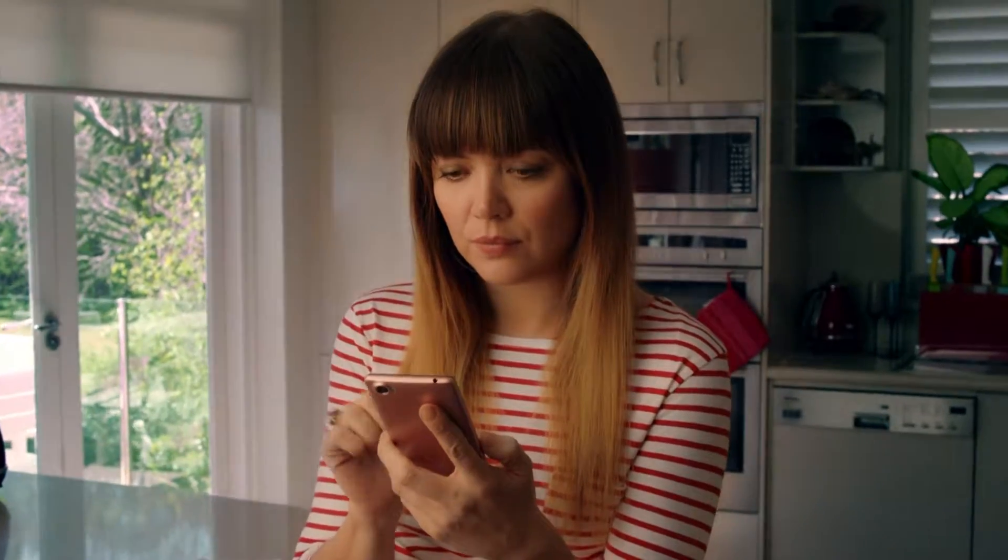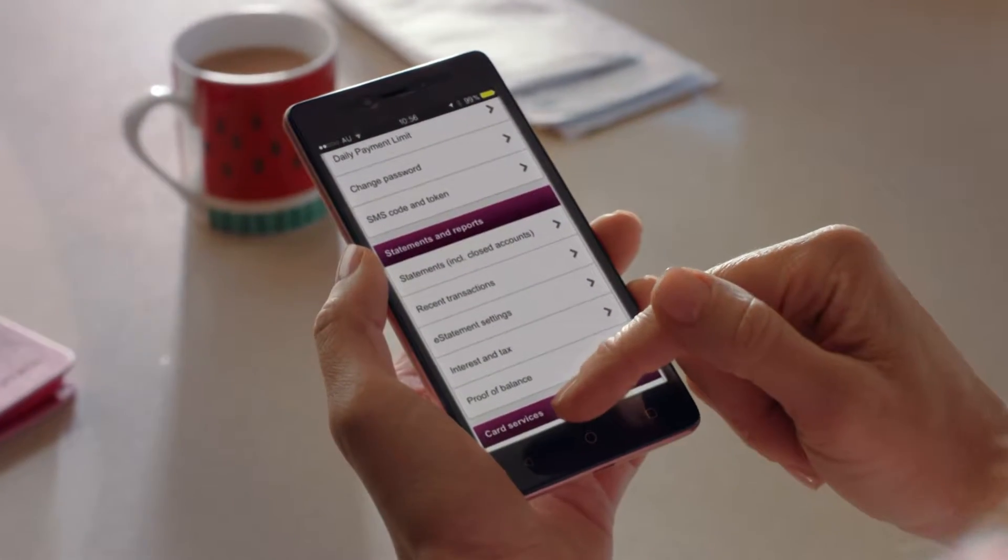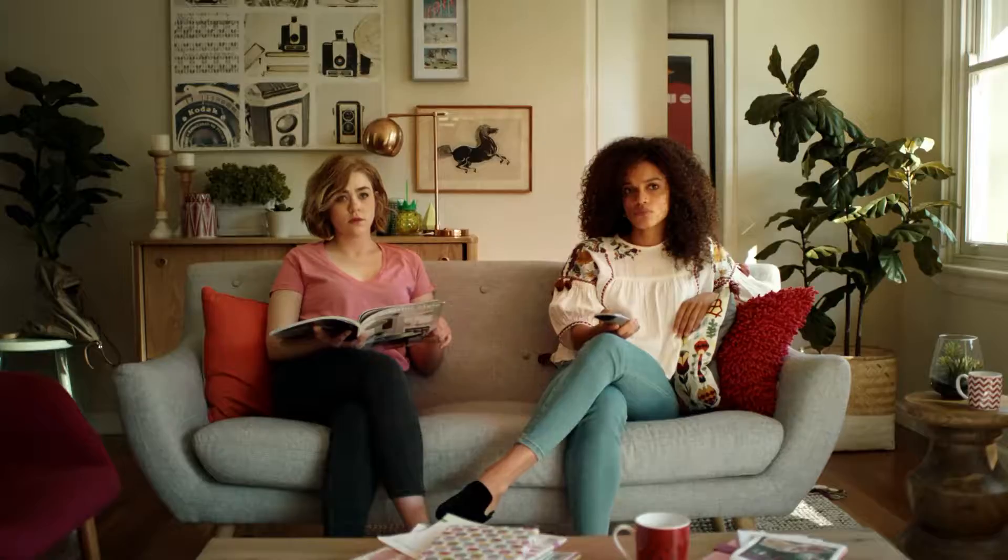The Westpac app has over 100 features, like fast access to three years transaction history. What would you need that for, Nadia? Say you need to check who's paid the rent.